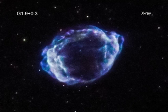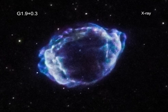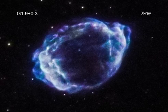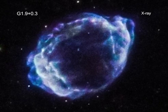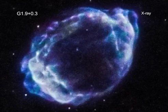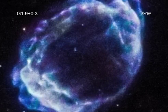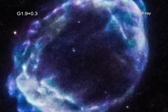A new study using X-ray data from Chandra, and radio data from the Very Large Array, reveals that at least one Type Ia was caused by the merger of two white dwarfs. This supernova left behind the remnant called G1.9 plus 0.3. The researchers determined this by examining how the blast wave from the explosion interacts with the material surrounding the doomed star. Clues from this interaction led them to conclude that a white dwarf merger was responsible for this particular stellar explosion.